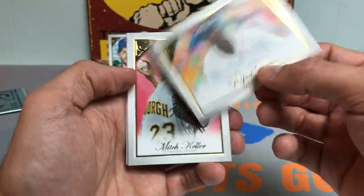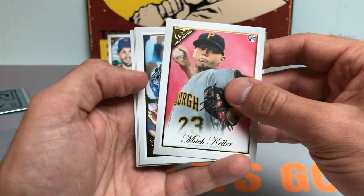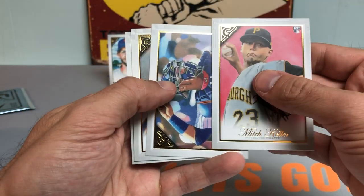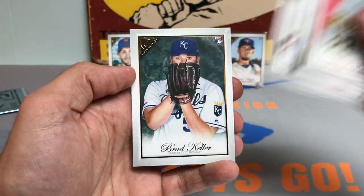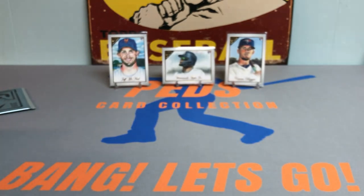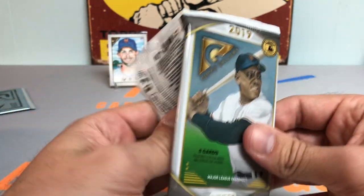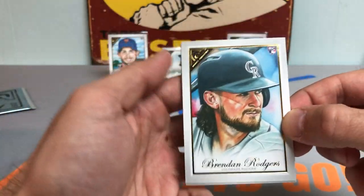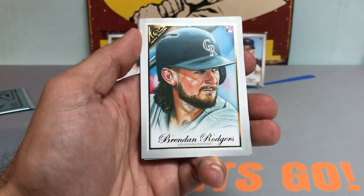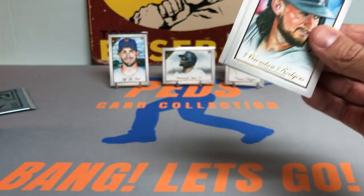Here we go. Rafi Big Scoop Devers — really nice card there. Mitch Keller rookie. Wilson Contreras. Ahmed Rosario. And Brad Keller rookie card. Still... I think you get 20 packs in here, which is just chaotic for a mega box. I thought at first it was only 10 packs for a box, but we still got a lot of packs to go.